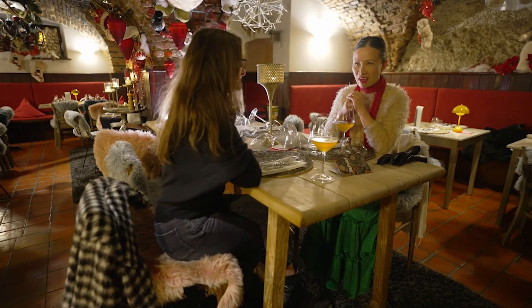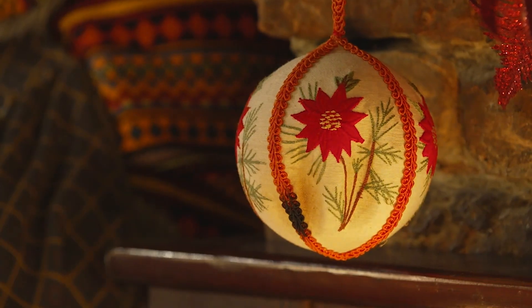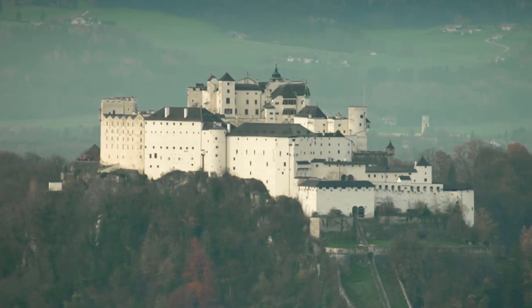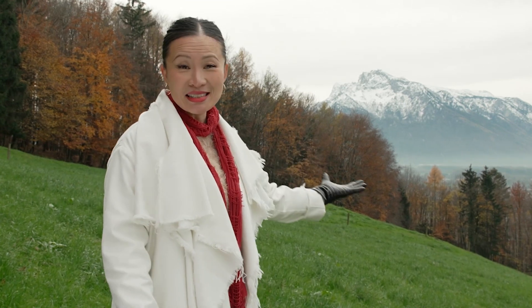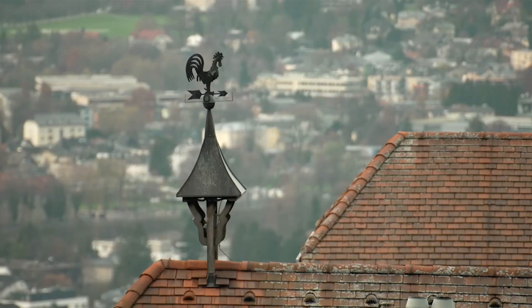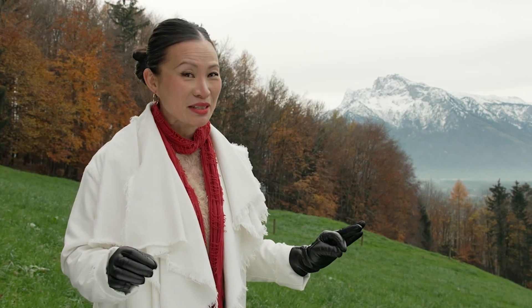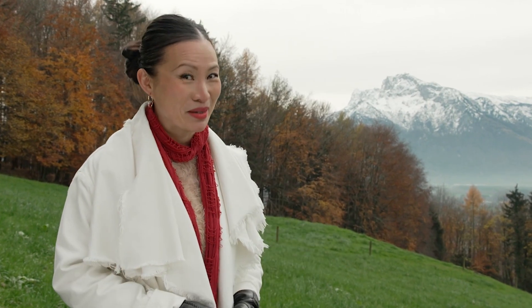Thank you so much for showing me the wonderful secrets of Salzburg — it's been a pleasure. The romance of a European winter is undeniable: you have snow-capped mountains, chocolate-box cottages, and villages that look like they come out of fairy tales. It's just magical — the complete opposite to what we have in Australia, which is what makes it so charming and memorable.